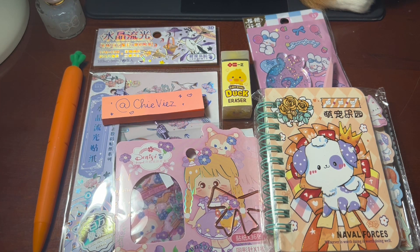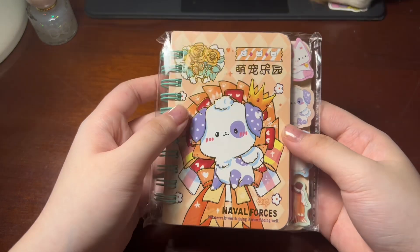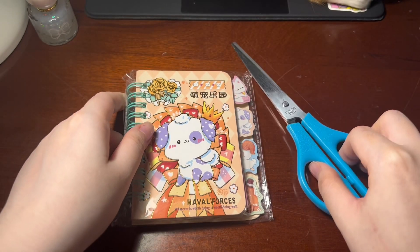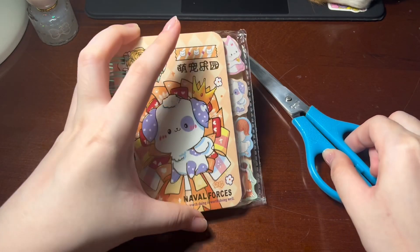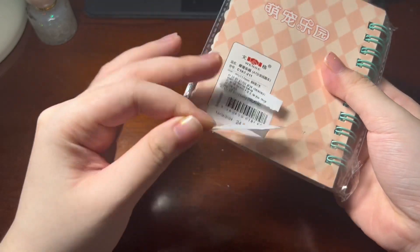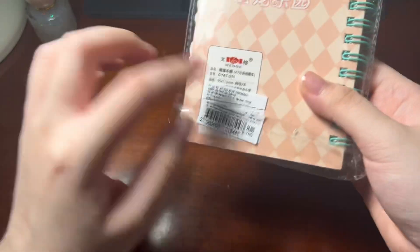So let's get started. The first item I bought is this little notebook — very small. Let me use my sister for comparison, and this is my hand. My hand is small, but this notebook is even smaller. It's tiny. It's 24,000 Vietnamese dong, probably about one US dollar. It's already a bit creased — it was like that when I got it.